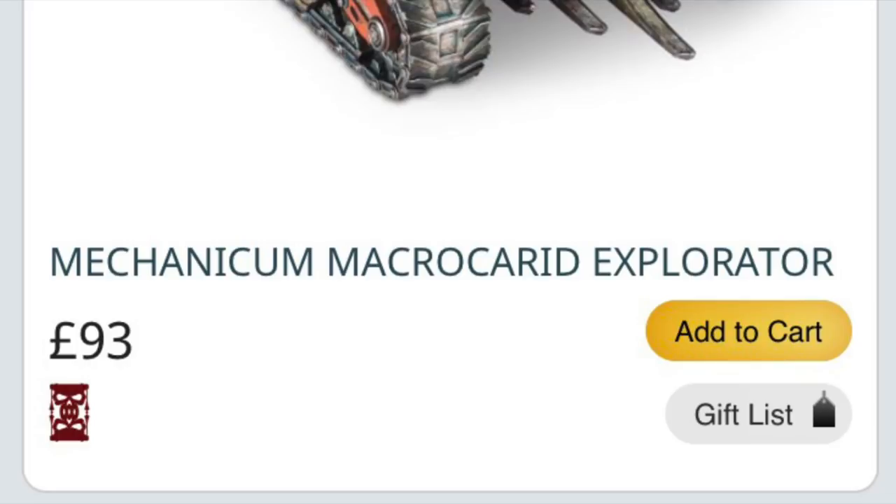For balance, on the plus side, the Iron Hands Contemptor Dreadnought has come back into production since last year — that was asked for many times at events, so they listened and brought it back. So that was good.